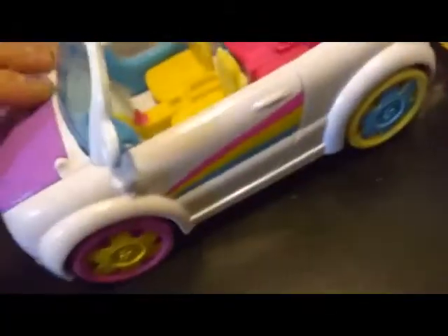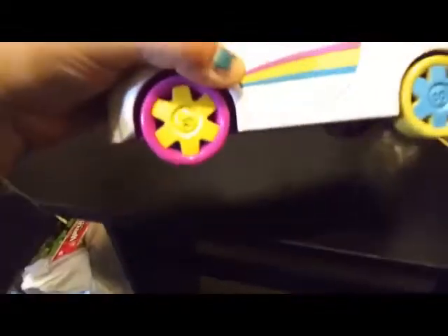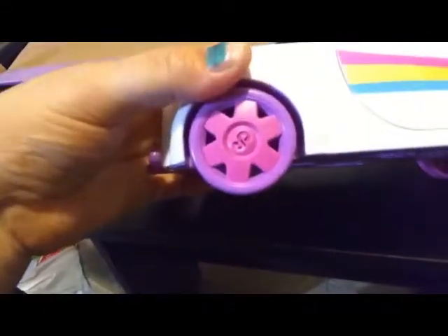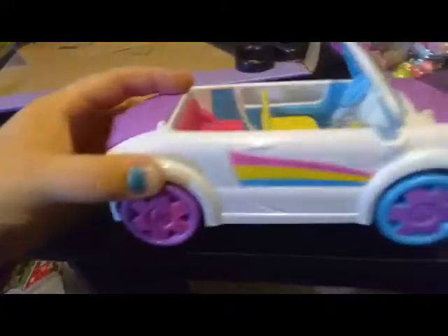Then we get the windshield, which is like a tinted blue. Now, another feature I wanted to show you is the wheels themselves — they're all different colors. The back wheel is yellow and the hubcap is blue. And then on this front wheel, it is pink with a yellow hubcap. And then when we turn it around, it's blue with a purple hubcap. And back here it's lavender with a pink hubcap. So pretty cool.